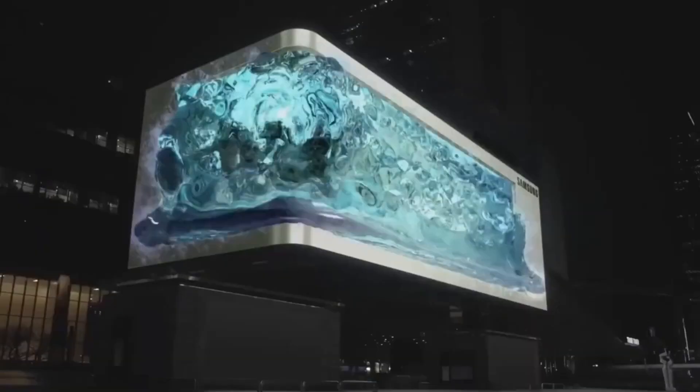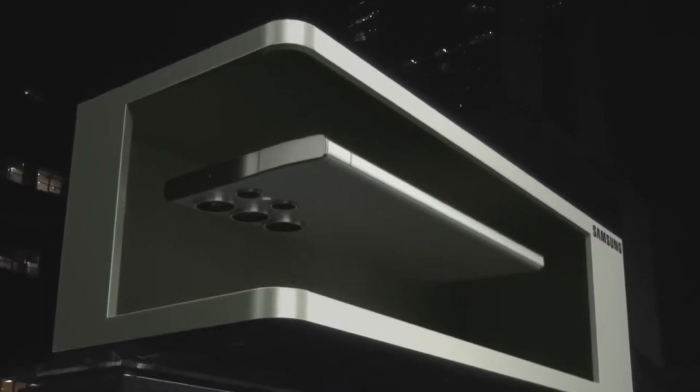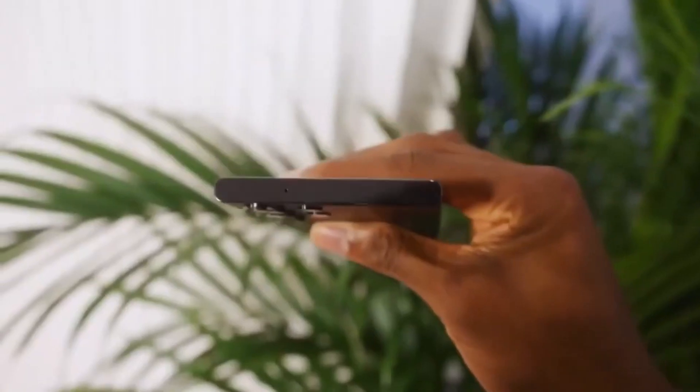Hold on to your seats, tech enthusiasts, because the Samsung Galaxy S24 series is gearing up to blow your mind early next year. Buckle up as we spill the beans on the juiciest details that have surfaced so far.